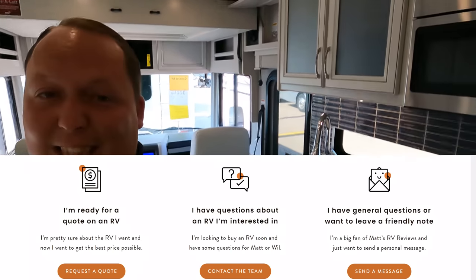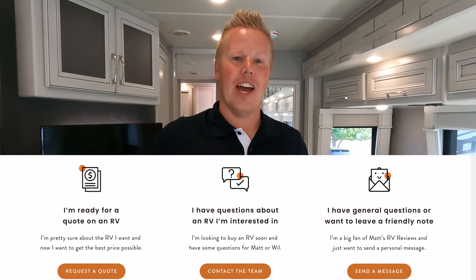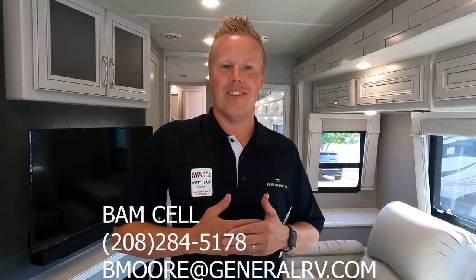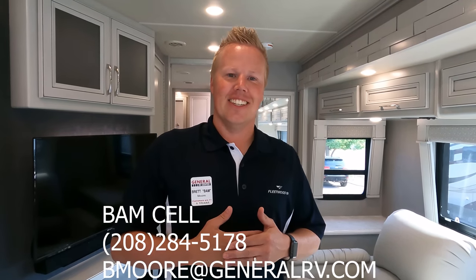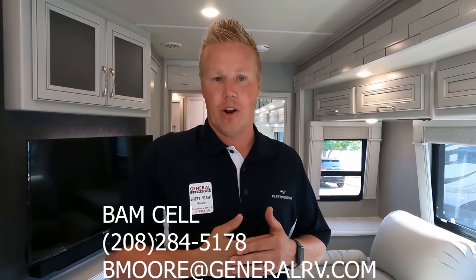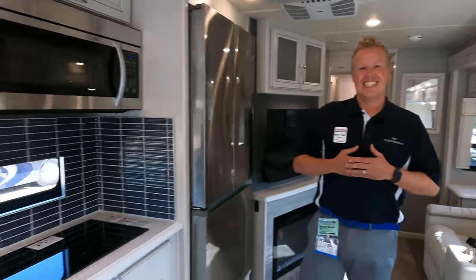If you're in the Salt Lake City area or anywhere west of the Mississippi, Brett's contact is: call, text, or FaceTime at 208-284-5178, or email bmoore@generalrv.com. We really appreciate him helping out with this video — he's my West Coast guy and he'll give you a fantastic price.